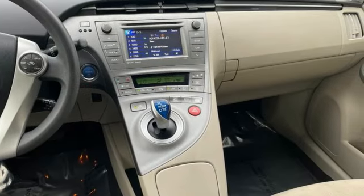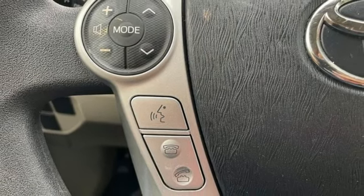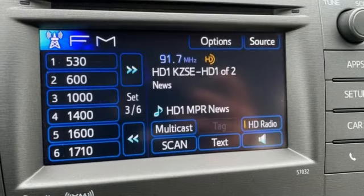Manual telescoping steering column, inline four-cylinder engine, aluminum wheels, gas pressurized shocks, and integrated navigation system with voice activation.